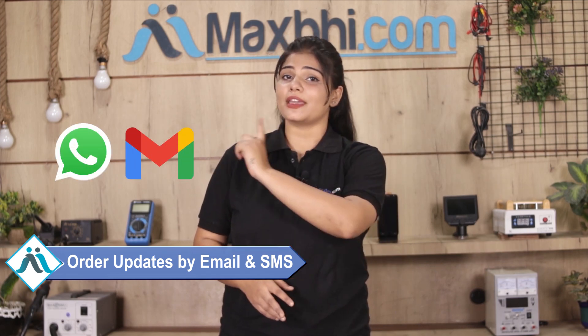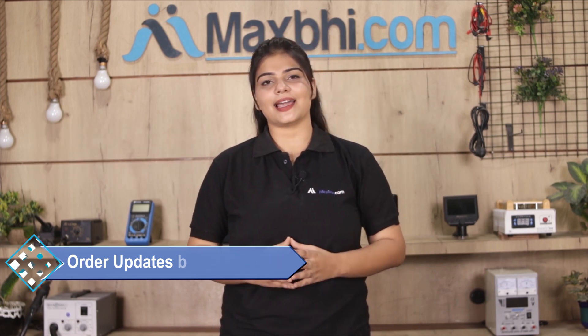And yes guys, shipping is free, so you just have to pay for the product and nothing else. You will receive all your order updates and tracking details regularly, sent to your email or phone so you can keep track of your order status.